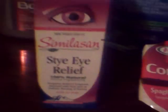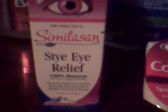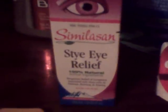I got the Similacin — I use the Computer Eye, and that works really well, so I just got this just in case. These are really never on sale. And that was, with the gold card, it ended up being $8.39.